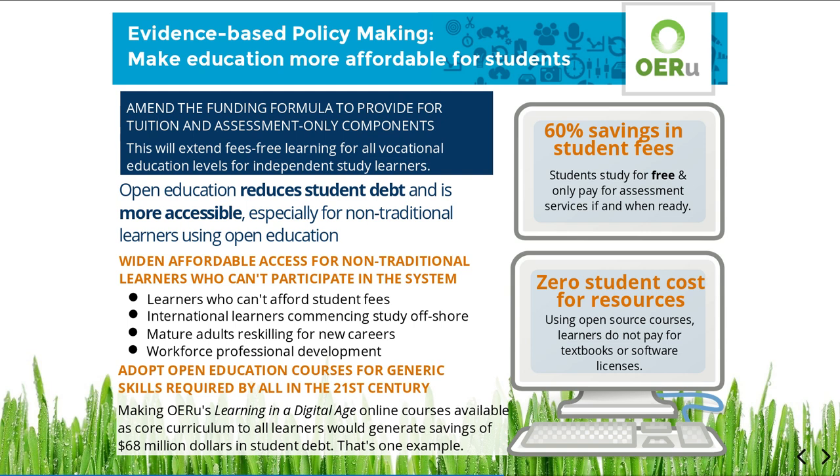Open education widens affordable education options for non-traditional learners, including mature adults who are re-skilling for new careers, international learners commencing study offshore before arriving in New Zealand, or try-before-you-buy learners trialling vocational education for the first time. Consistent with government's proposals for core curriculum, adoption of the OERU's Learning in a Digital Age micro-courses could provide the opportunity to build capability and essential skills for all students embarking on post-secondary study in the 21st century.